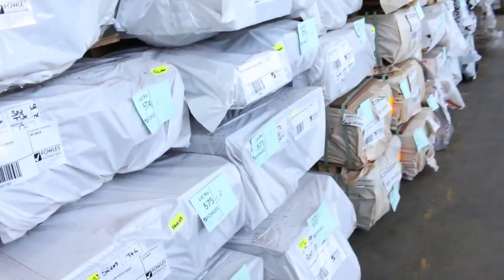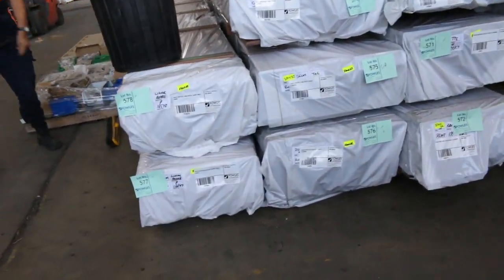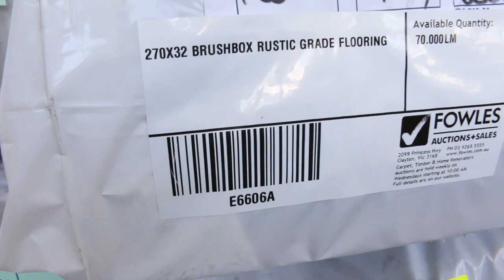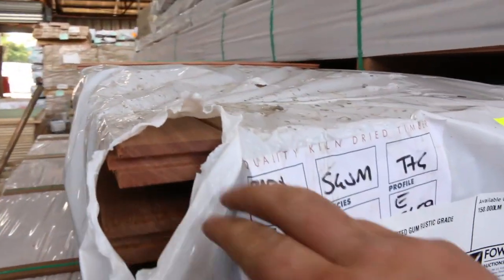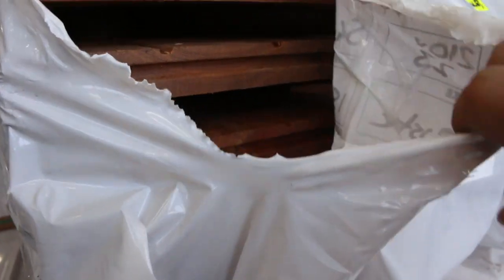All this new lot of flooring here — got some really big unusual stuff this week: 270 by 32, massive massive flooring there. There's also some other sizes as well — some 270 by 32 and a bit of 210 by 23, and there's a spotted gum in that one there, 210 by 23. So really really big section flooring there for tomorrow.